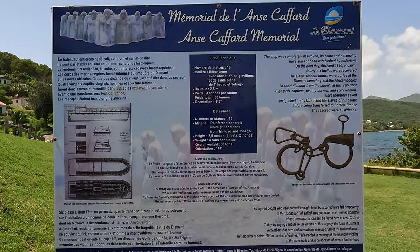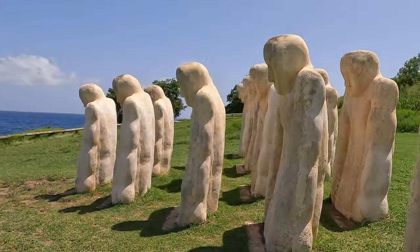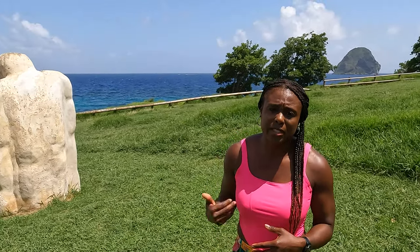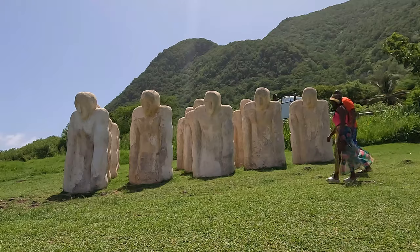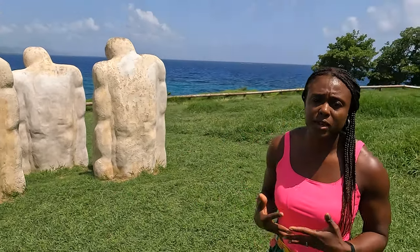This is one of the things that cannot be missed — it's the Memorial of Anse Cafard, right close to where we are in Diamond. This memorial is here to remember the lives that were lost during the slave trade that happened here. Right behind us is Diamond Rock, and the ship actually sank with several African slaves who lost their lives. They put up this memorial with lots of monuments to represent and remember those lives lost.